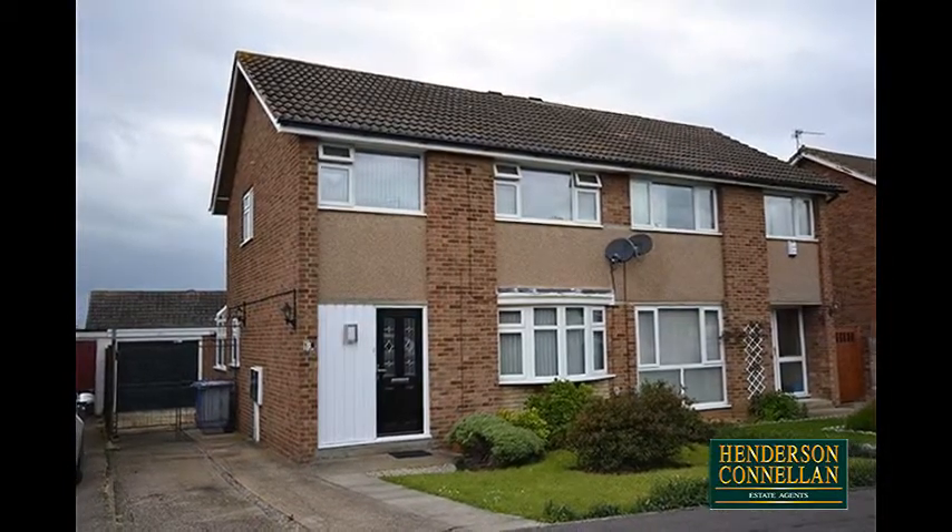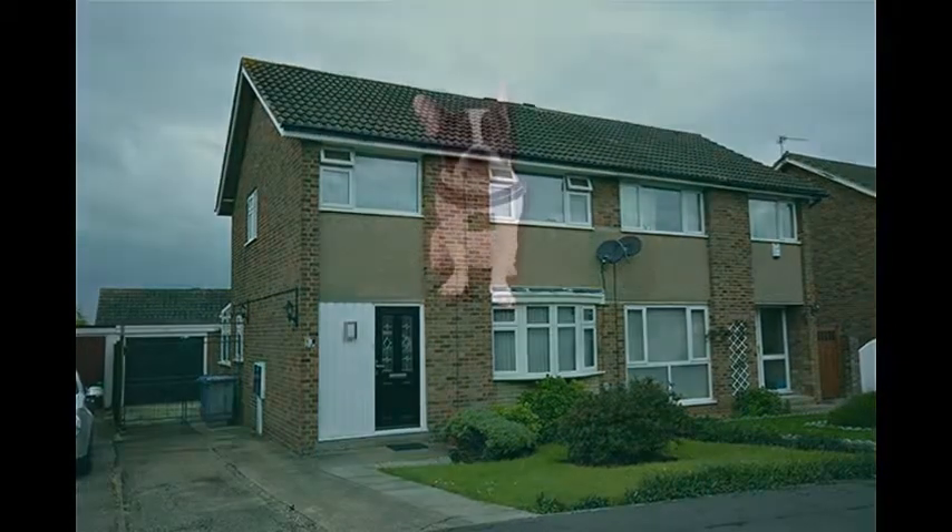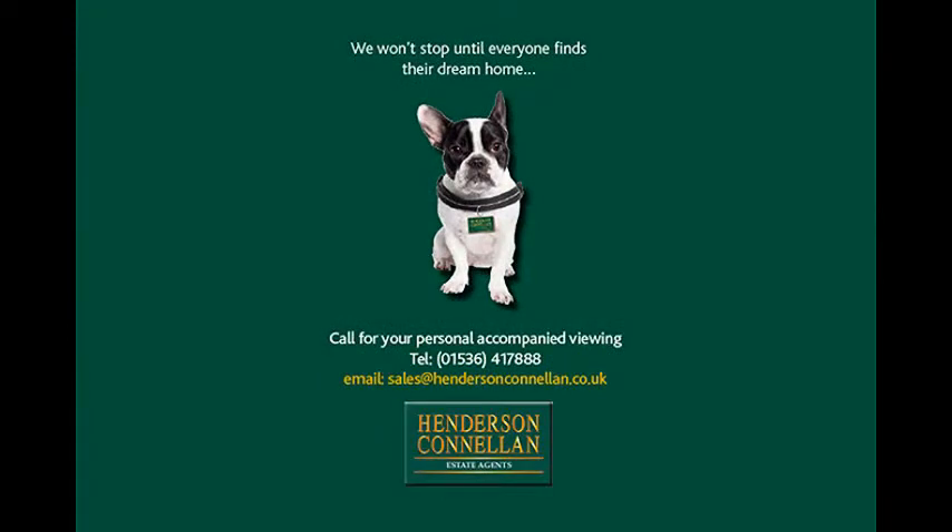A most impressive home and location. For further details or to arrange a viewing, please call Henderson-Cornellen on 01536 417 888.